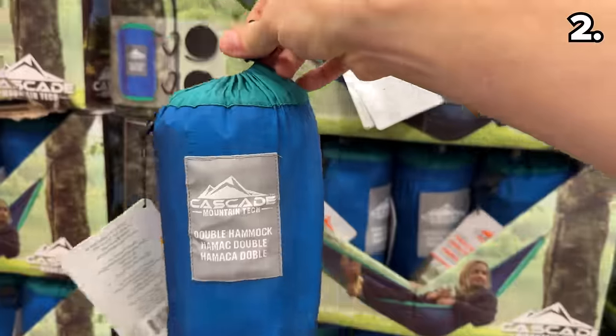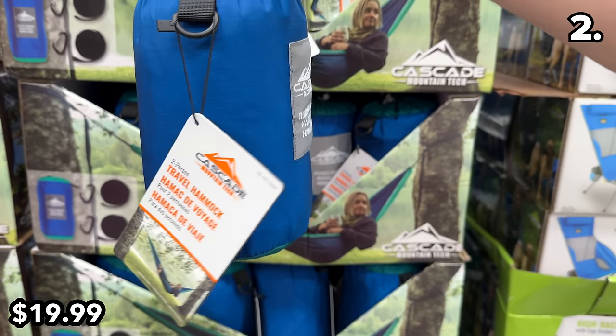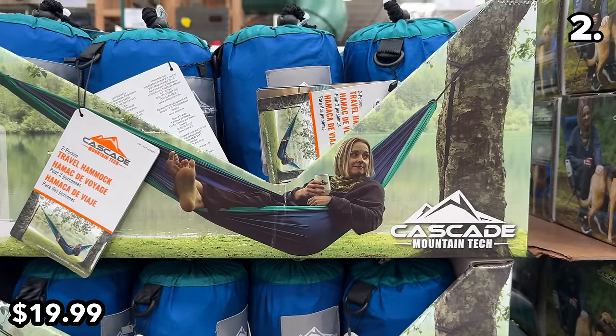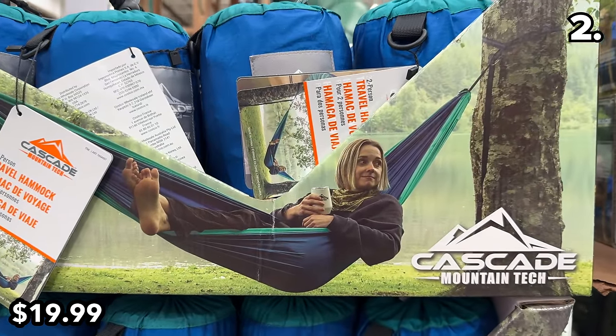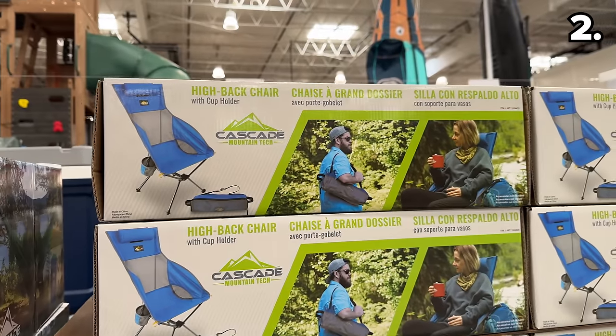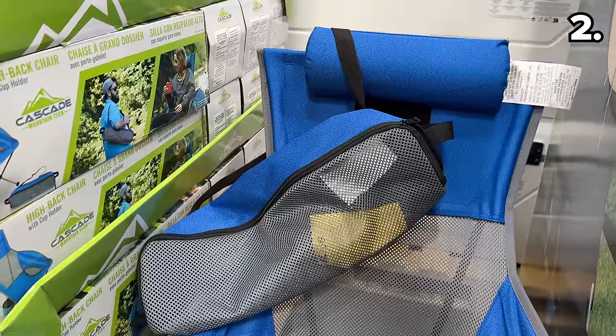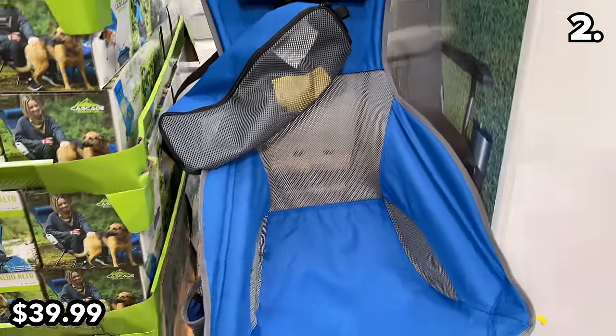If you prefer your slumber from a hammock, at $20 this one is double-sized. There's also a high back chair at $40, complete with a cushion headrest, a carry bag, and a cup holder.